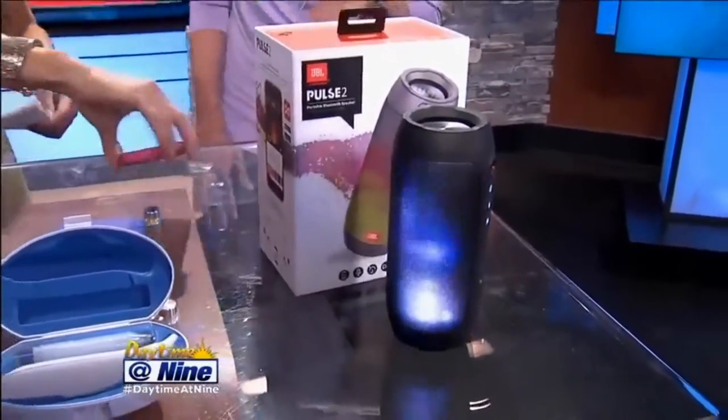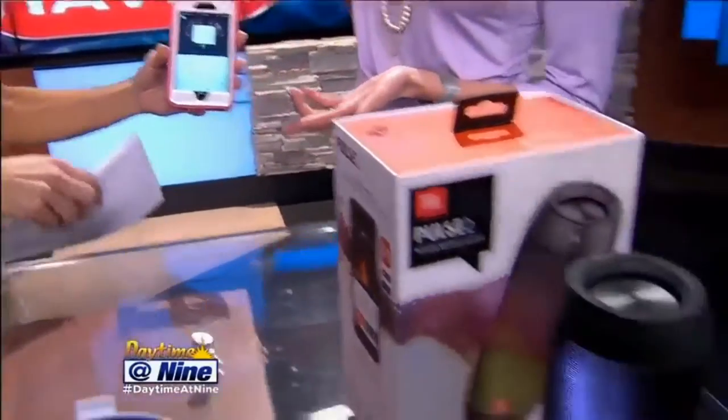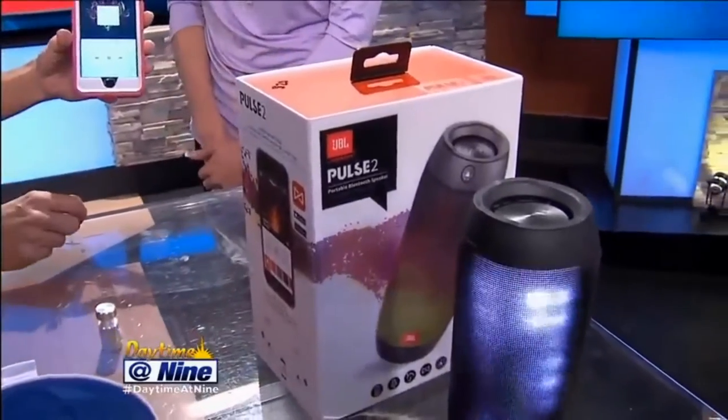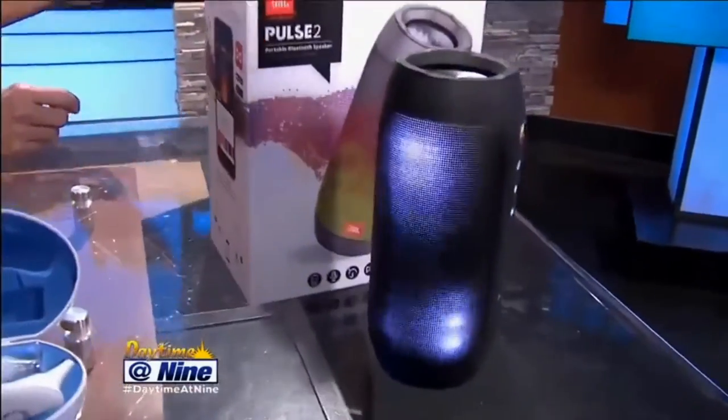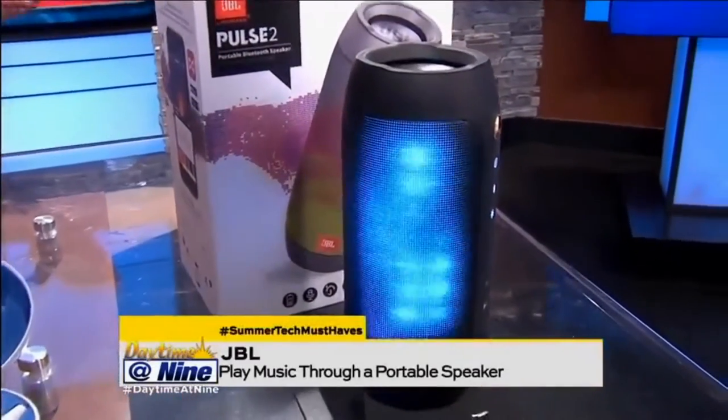So you hook it up to your phone? Yeah, it has an app — it's JBL Connect — and then obviously here's the song, and once you hit play, it'll take it off your phone and play it through the speaker. I get to do the honors. Go for it. You also have this nice light show going on.